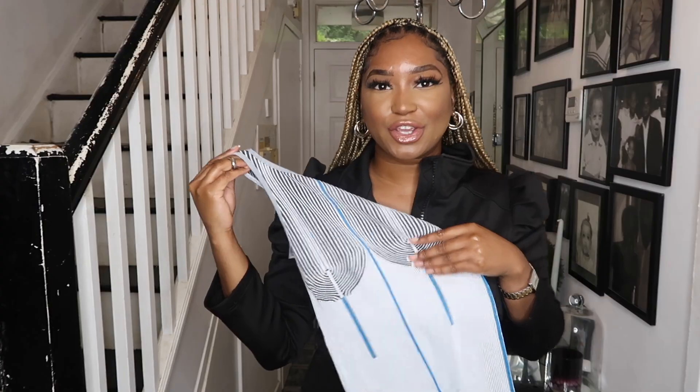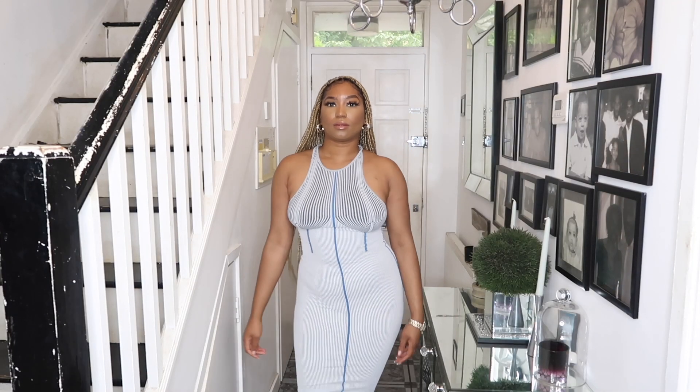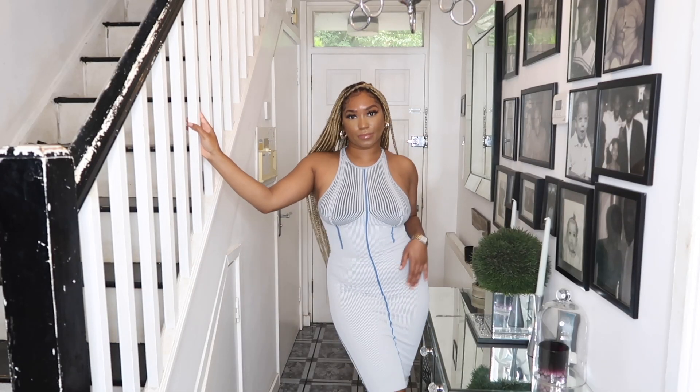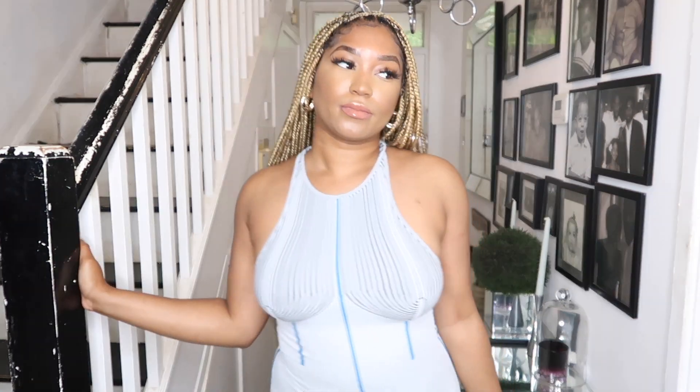I am in love with this dress — I think it looks so nice. I would definitely recommend sizing down because if I got a medium or large it would have been massive. It's so stretchy, but yeah, I love it. I want everything from this collection.